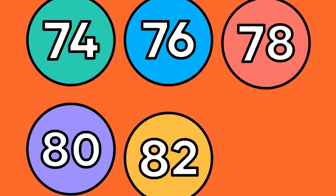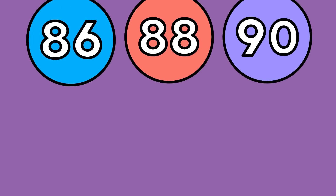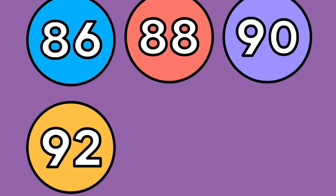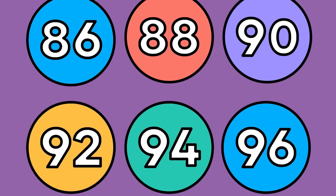82. 84. 86. 88. 90. 92. 94. 96. 98. 100.